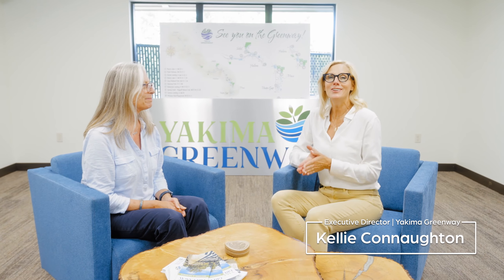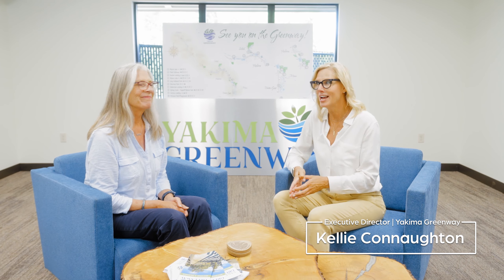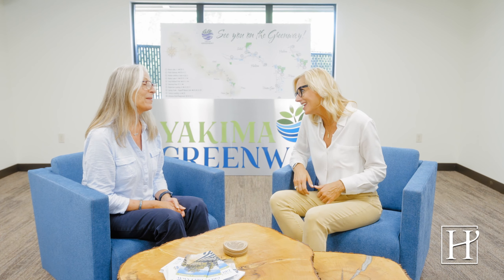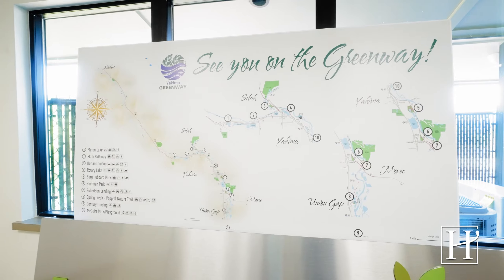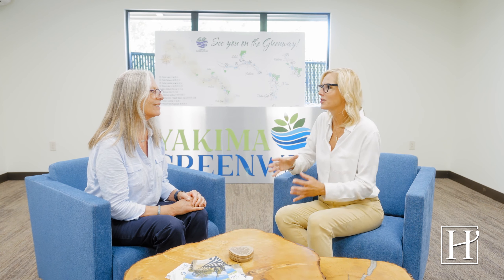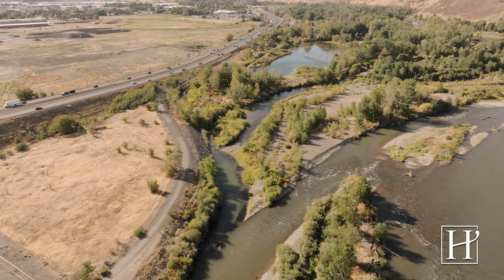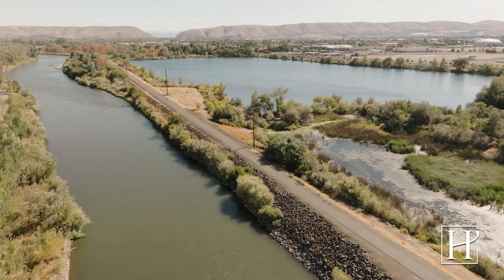I'm sitting with my dear friend Kelly Connington — she's the executive director of Yakima Greenway. Thank you so much for meeting with me. I wanted you to explain: what is the Yakima Greenway? The Yakima Greenway is 20 miles of trails — biking trails, hiking trails — six different parks, four different playgrounds, and lakes.